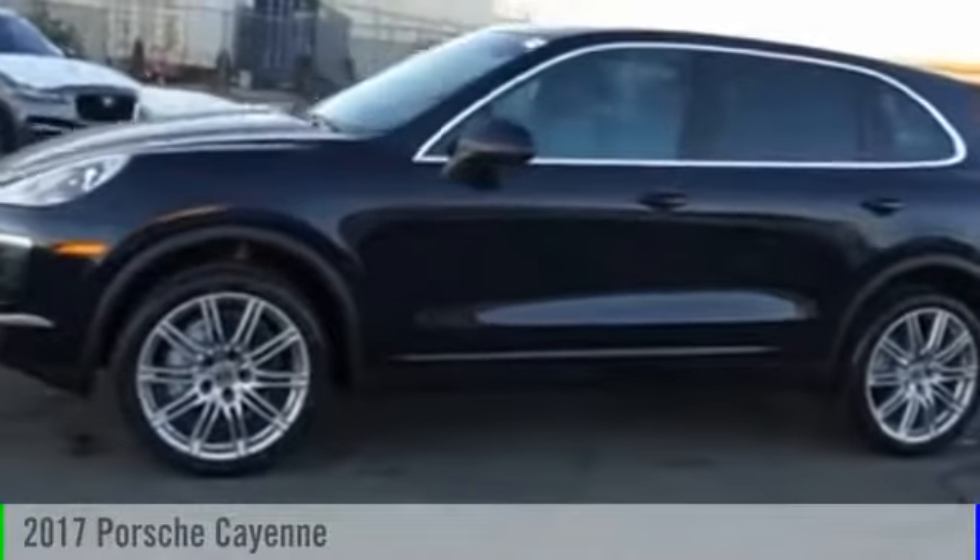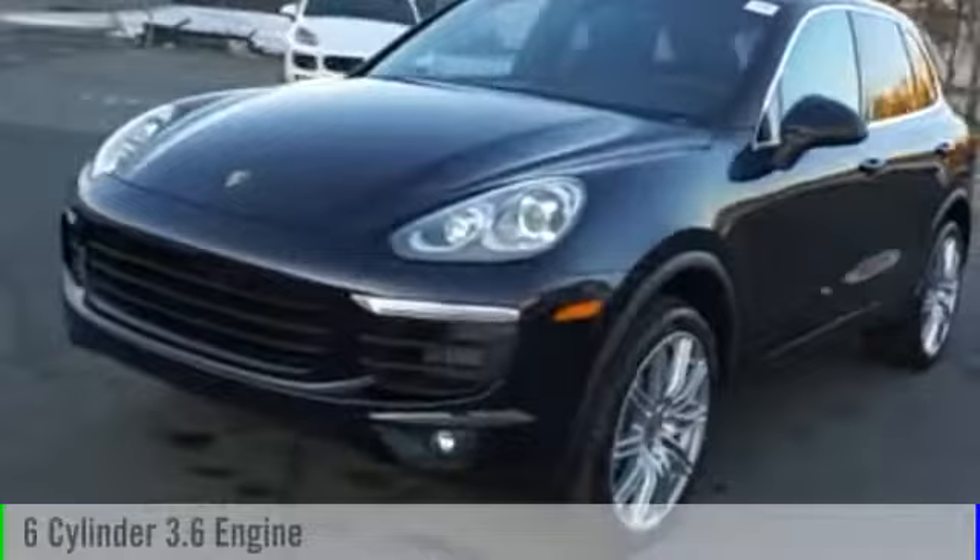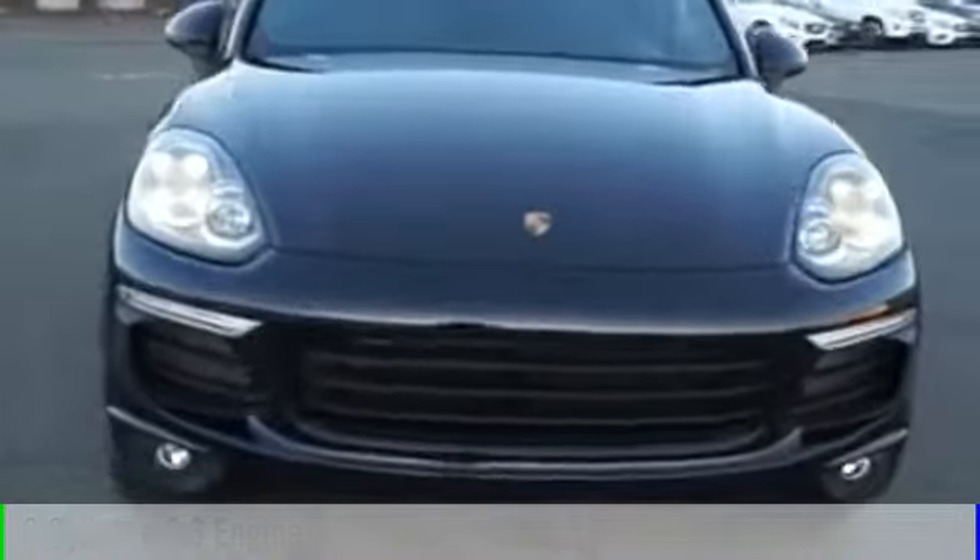2017 Cayenne. This vehicle is powered by an all-wheel drive six-cylinder 3.6-liter engine and comes with an automatic transmission.